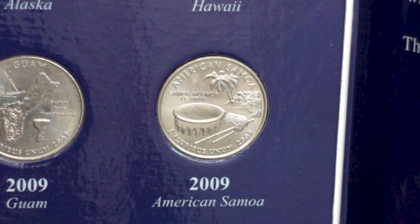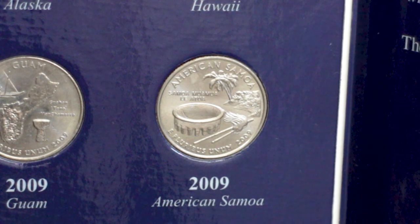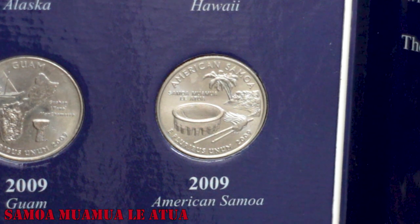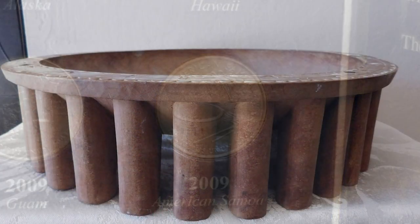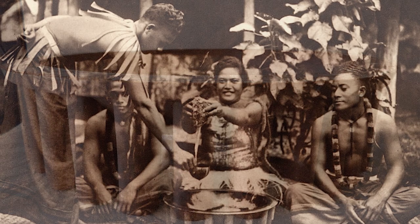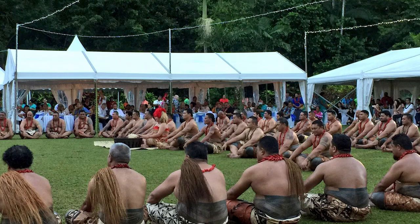The American Samoa quarter design depicts the ava bowl, whisk, and staff in the foreground, with a coconut tree on the shore in the background. The reverse also shows the name of the territory and the motto of American Samoa, which means 'Samoa, God is First.' The ava bowl is used to make a special ceremonial drink for island chiefs and guests during important events. The ava ceremony is considered the most significant traditional event in Samoan culture.